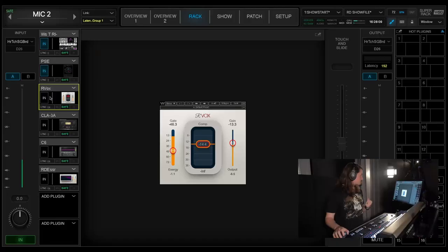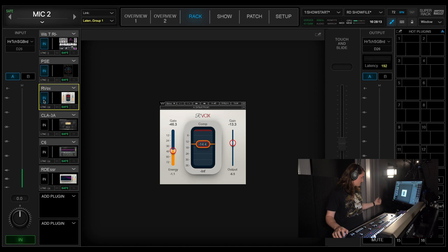From that, we go into Rvox, which does about 6 dB of compression. It just makes the vocal sound really pro without me having to do anything.